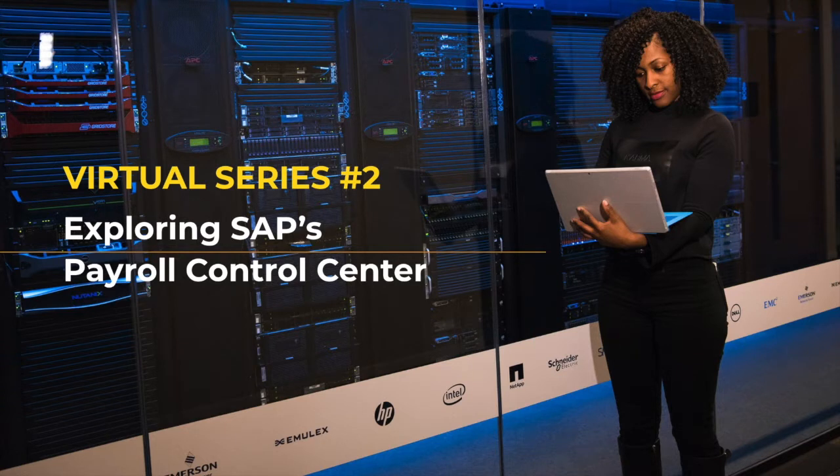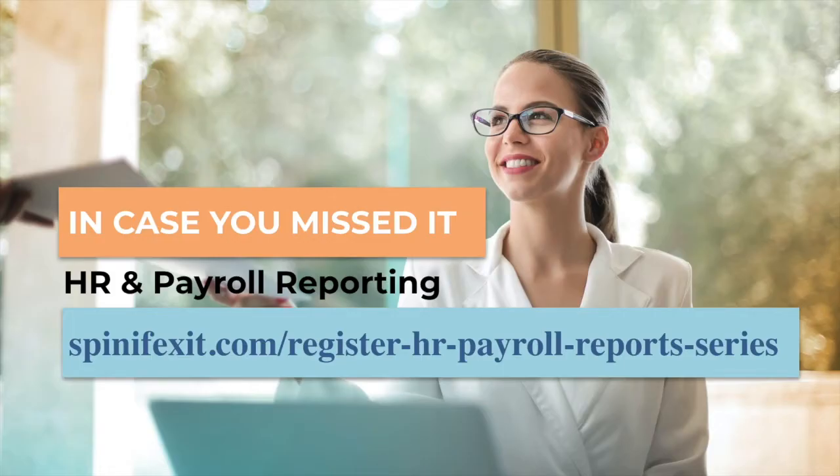Welcome everyone and thanks for joining. We are kicking off our second virtual series, this time exploring Payroll Control Center — what it is, how the standard SAP functionality works, and how you can receive even greater benefits by using the Spinifex PCC integration product. Our first virtual series was all about HCM reporting today and in the new normal. If you missed it, click on the description below to learn more about Easy Reporter.